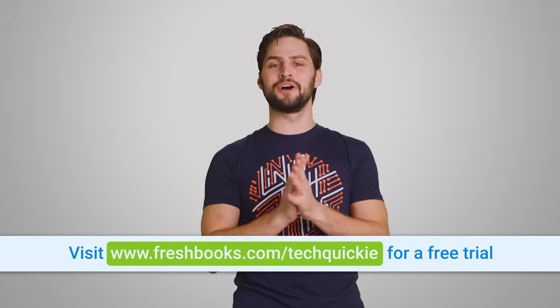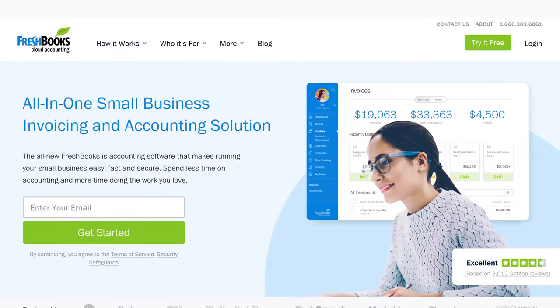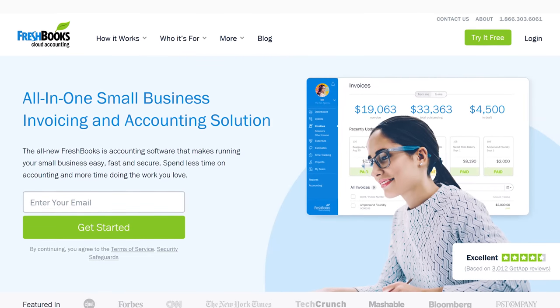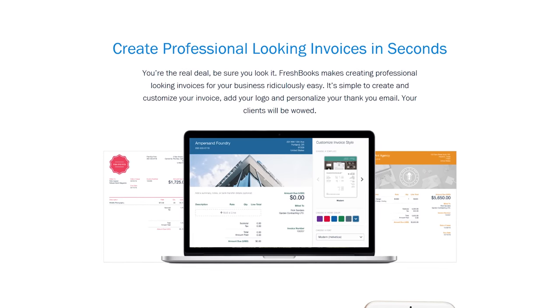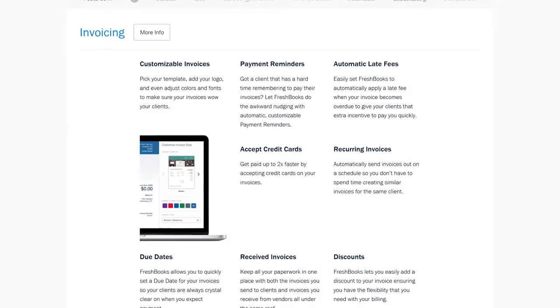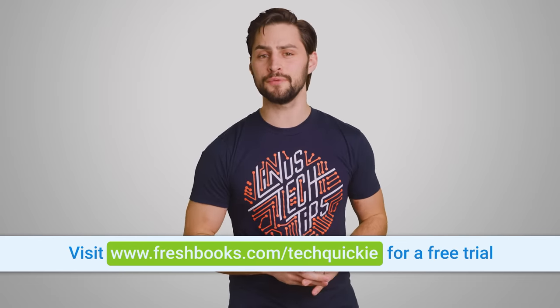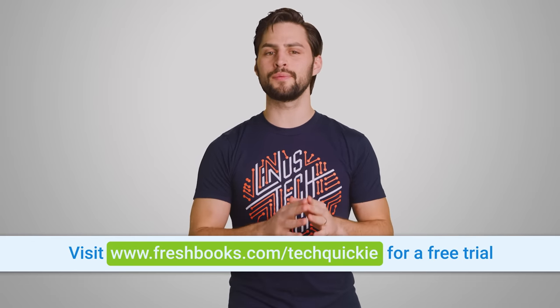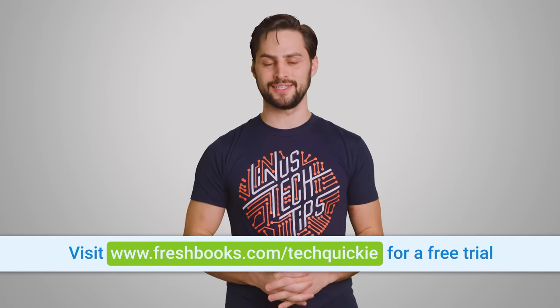This video is brought to you by FreshBooks. FreshBooks is the small business accounting software custom built for how you want to work. It's the simple way to be more productive, organized, and to get paid quickly. You can create and send professional-looking invoices in fewer than 30 seconds, set up online payments with just a couple of clicks, and get paid up to four days faster. FreshBooks lets you see when your client has seen your invoice so you can put an end to the guessing games. For your free unrestricted 30-day trial, go to www.freshbooks.com/techquickie and enter 'techquickie' in the 'how did you hear about us' section.